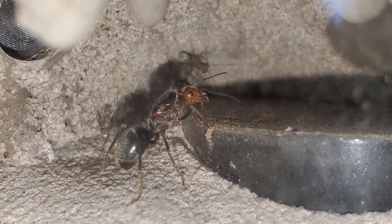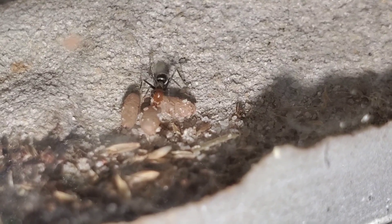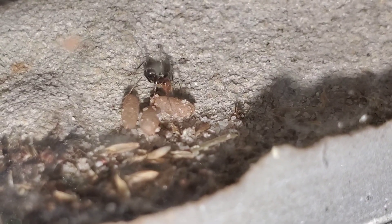Hopefully you guys join me on this journey of this honeypot colony, and hopefully it turns out to be a really great, fast-growing colony that we can all watch.